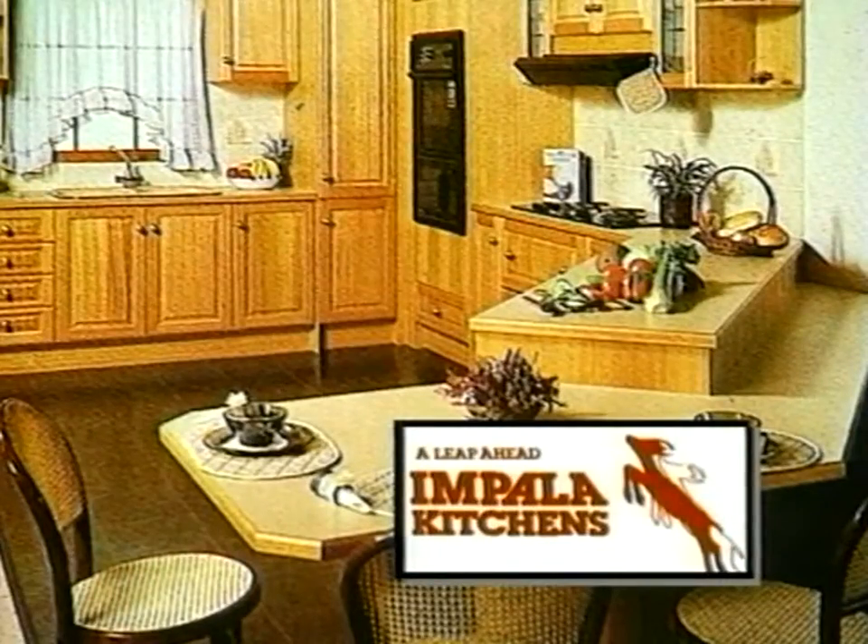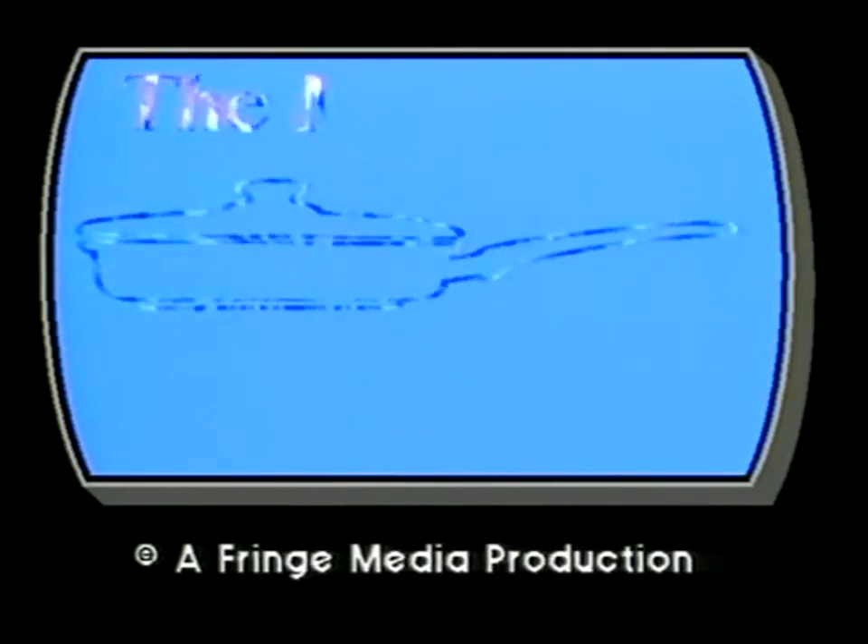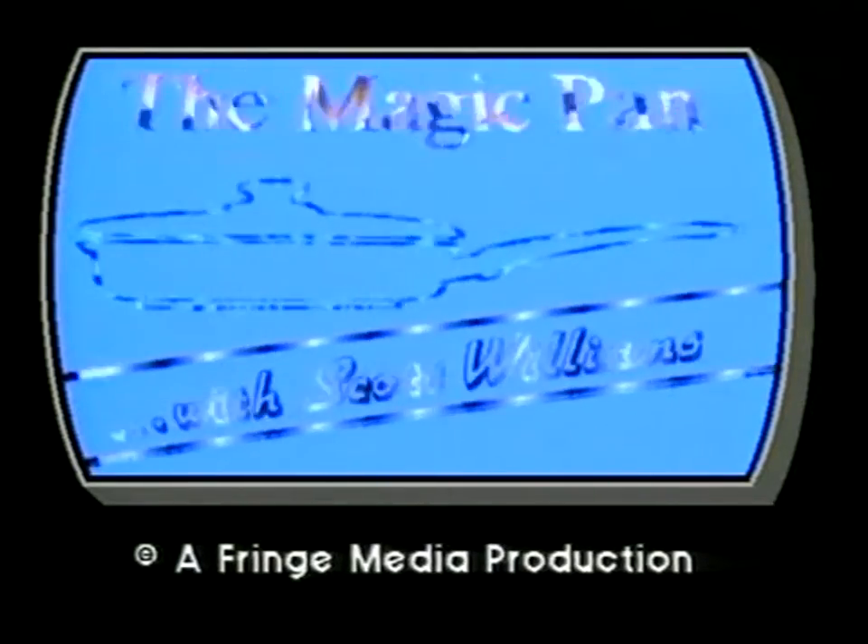Chef Cookers and Impala Kitchens present another edition of The Magic Pan with your host Scott Williams. Hello and welcome again to another edition of The Magic Pan, where today we explore the wonders of Japanese cuisine. Joining us from the Yamagin Japanese restaurants on the Gold Coast and Brisbane, we have Mr. Hagio and Makoto.